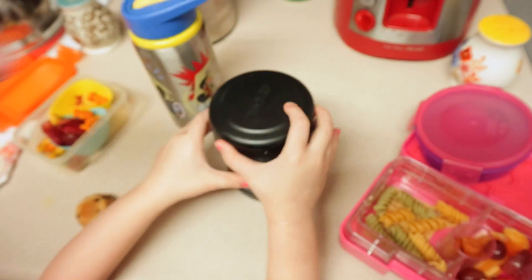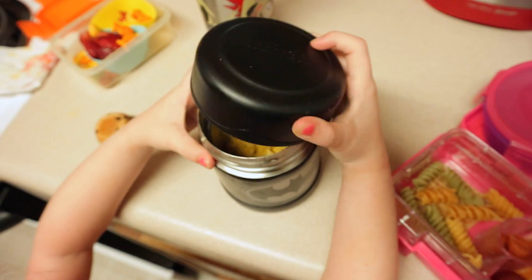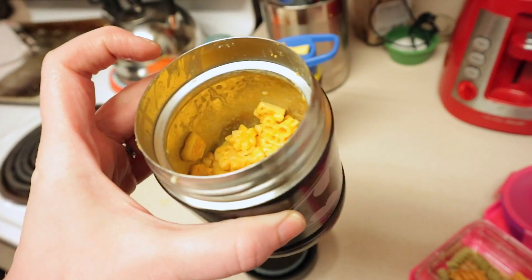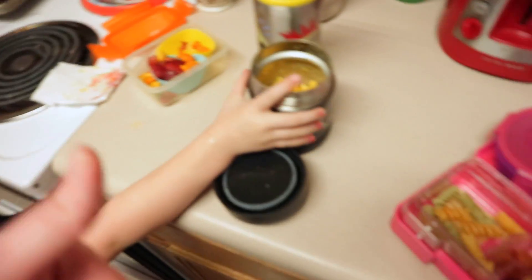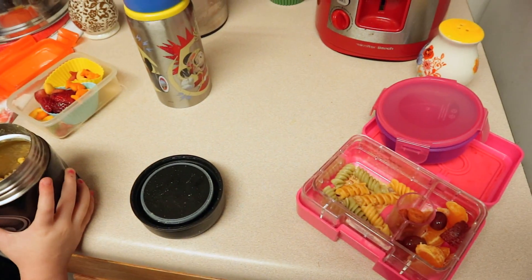He drank all of his milk. Bubba did really good — this was so full and they're real little so they pack in real tight, and he ate a ton of that. That's awesome. I'll give them both a thumbs up for the day, A+. We'll see you guys back for tomorrow on Tuesday.